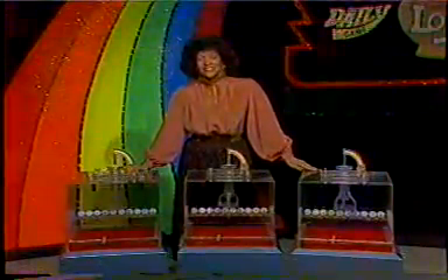Tonight's three daily game machines in a randomly selected order. Each has ten balls, zero through nine, and drawing starts by mixing the balls in the first machine, next the balls in the second machine, and then the third machine. And now here is tonight's first winning daily game digit.